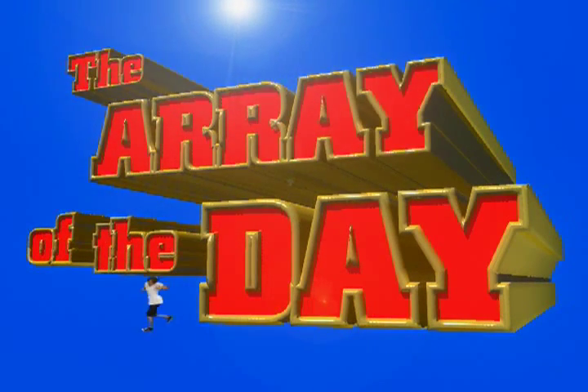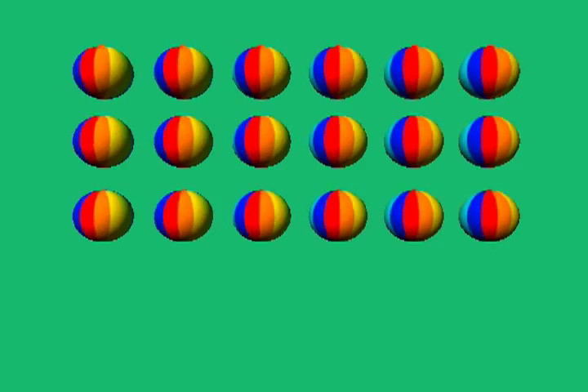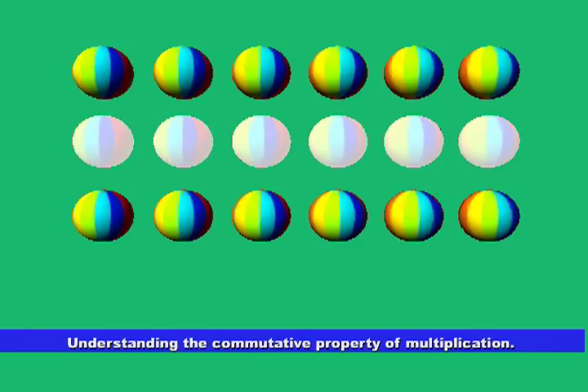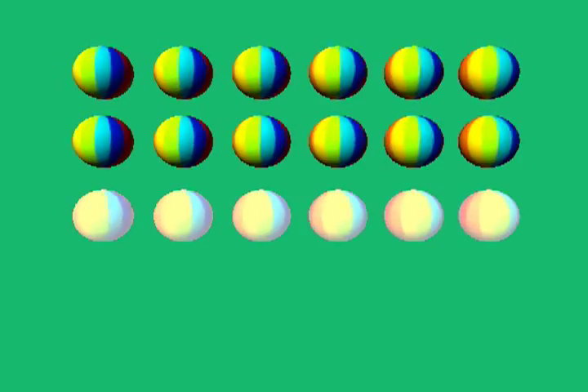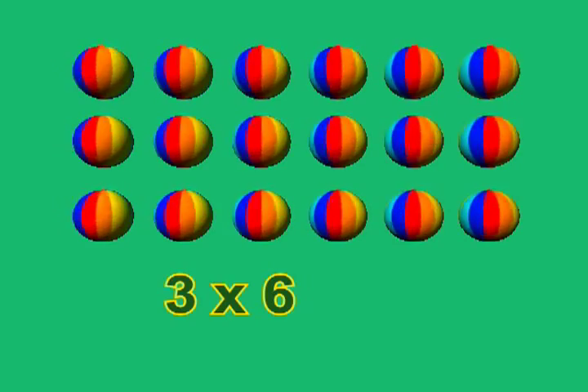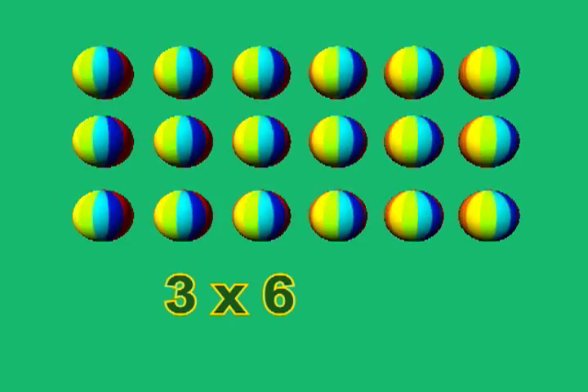The array of the day — beach balls! We have three rows with six beach balls in each row. Let's count them: one, two, three. And if we think of the three rows as being like three groups, we would have three groups of six, and we would write it as three times six. How many beach balls are there altogether? Eighteen. Three times six is eighteen.